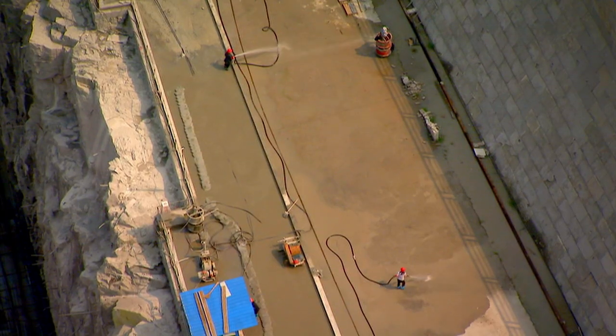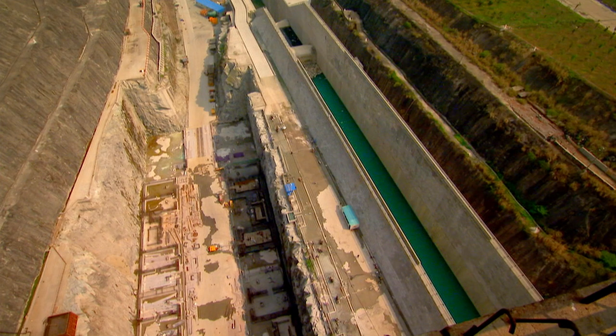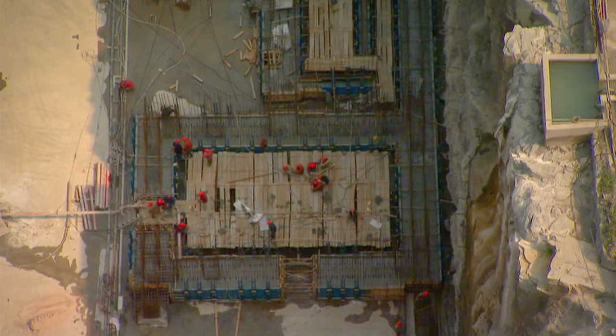Certainly, when you look at the structure now, it's got a ways to go in terms of construction — it won't be finished until 2015, but it's clearly huge. It's another very impressive achievement underway here.